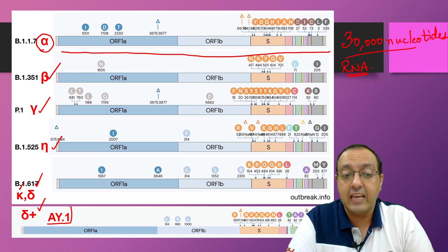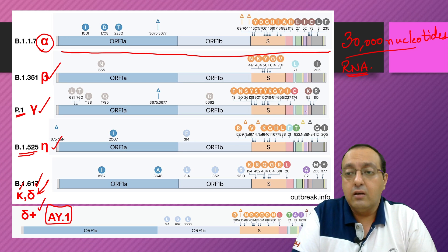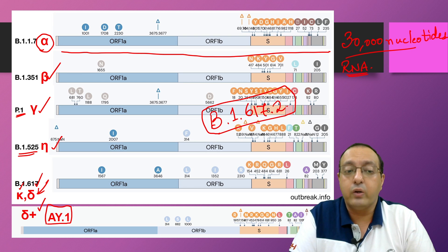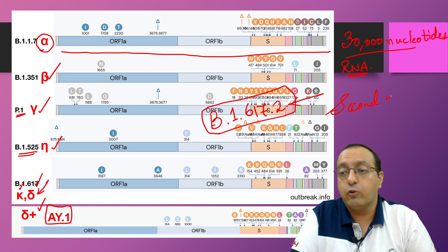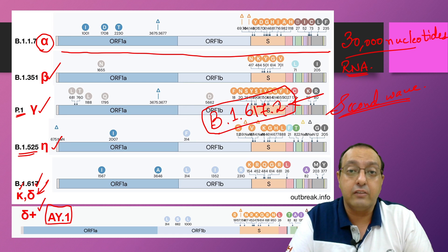Delta plus has been designated as AY.1. The delta variant is B.1.617.2; B.1.617.1 is the kappa variant, and B.1.617.2 was responsible for the second wave of the COVID-19 epidemic in India, which has been the deadliest so far in world history, causing over four lakh infections per day and thousands of deaths every day.